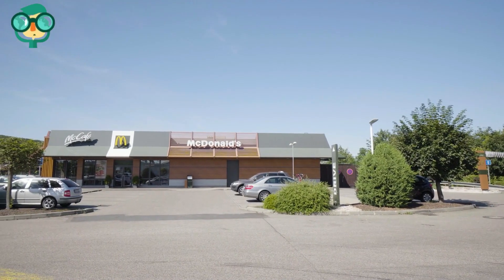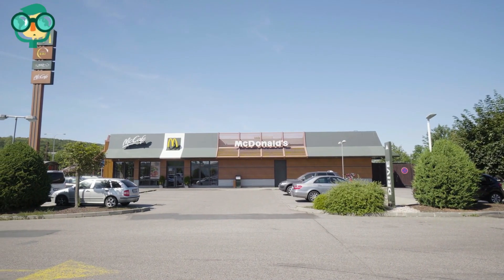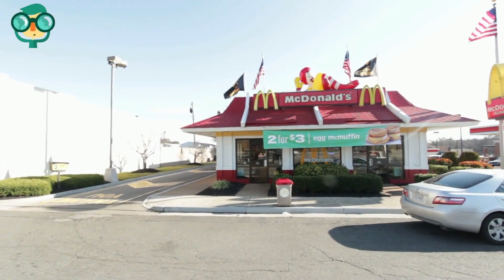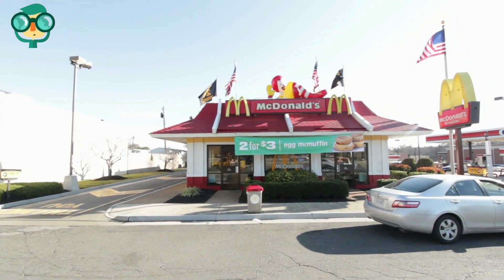Prepare for ongoing fees. There are ongoing fees associated with opening a McDonald's franchise. Once you get your franchise going, you will still have to pay some dues to the McDonald's corporation.